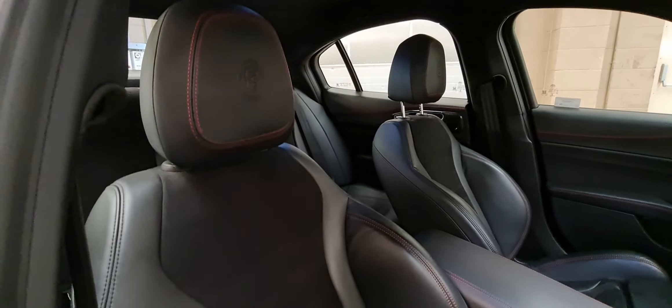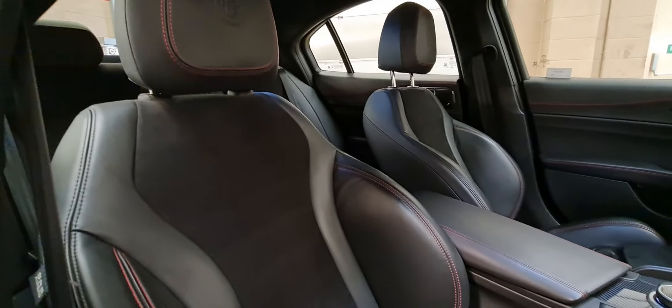Hello and welcome to Motor Vogue Alfa Romeo here in Norwich. Here we have one of three Alfa Romeo Giulia Quattrofolios finished in Volcano Black with the black upgraded alloy wheels.